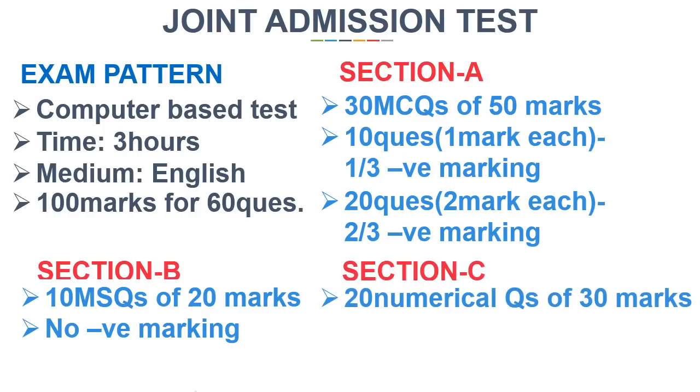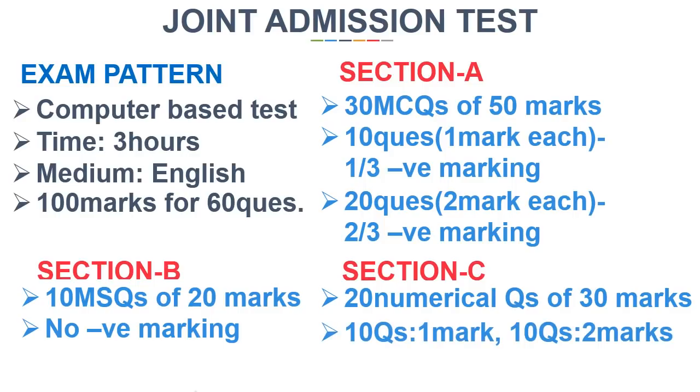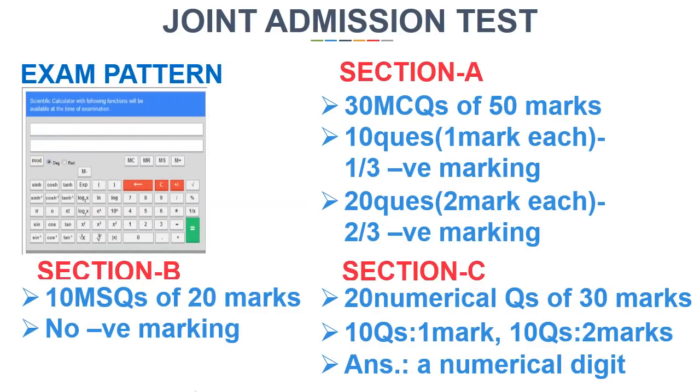Section C consists of 20 numerical type questions, including 10 questions of 1 mark each and 10 questions of 2 marks each. In this section, candidates will have to answer numericals in digits with no options provided. Candidates are provided with a virtual calculator for help with numerical operations.